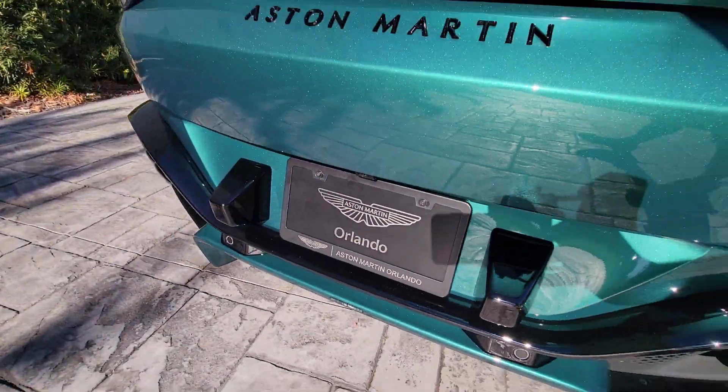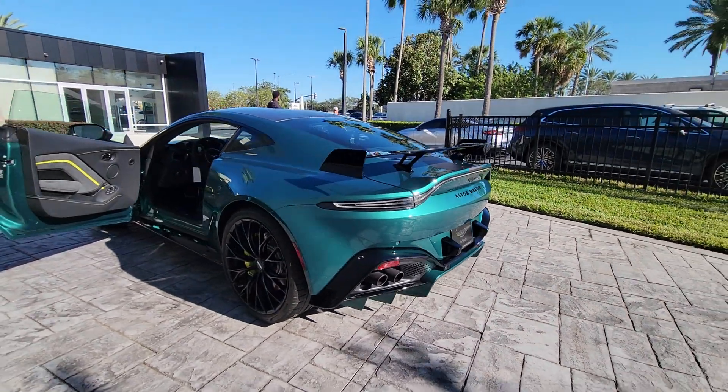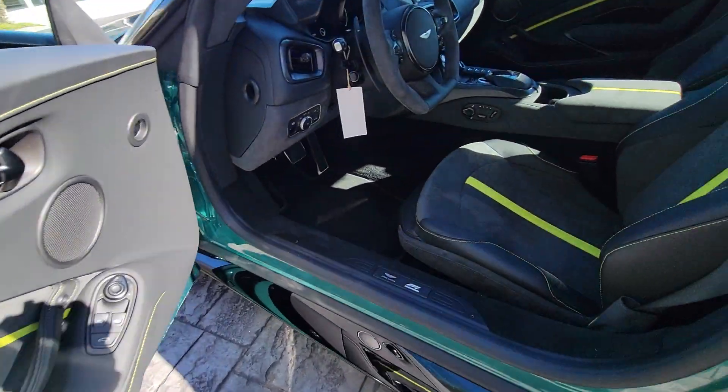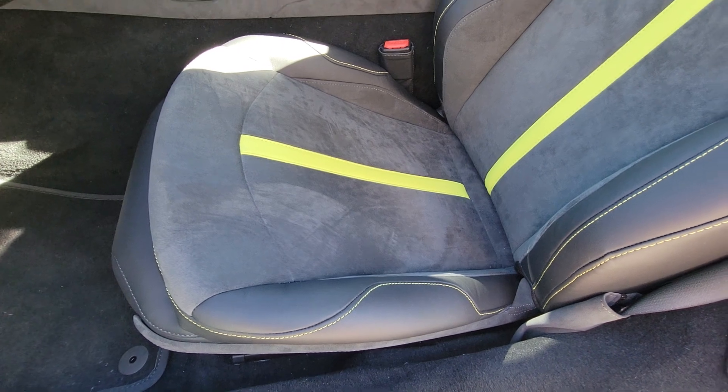The following are some of this vehicle's highlighted options: keyless entry, navigation system, backup camera, heated mirrors, keyless start, active suspension, premium sound system, satellite radio, power passenger seat, aluminum wheels.